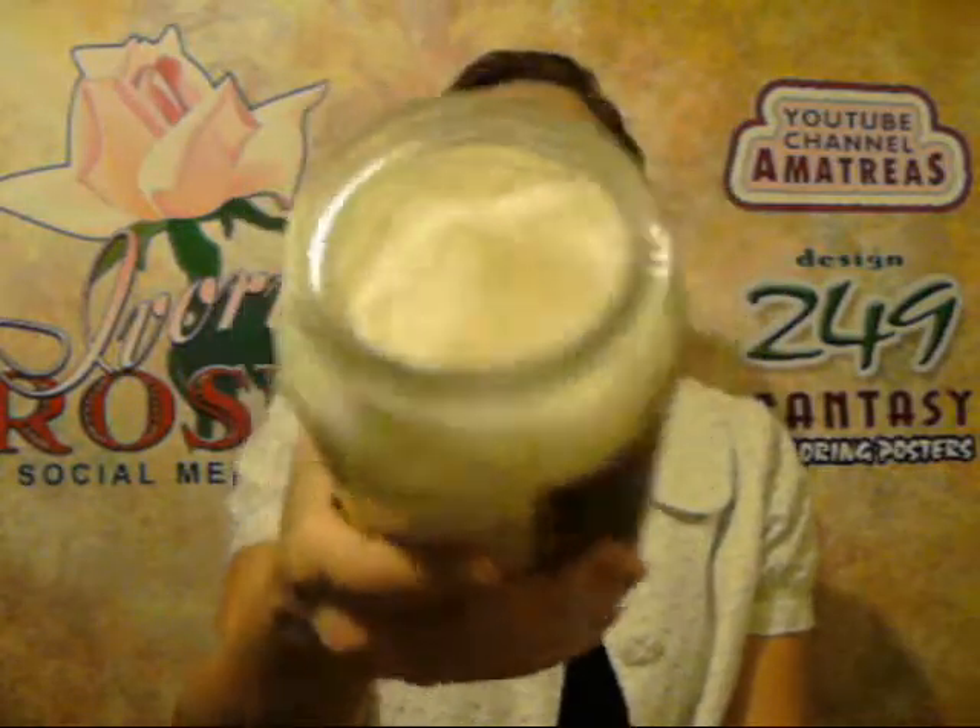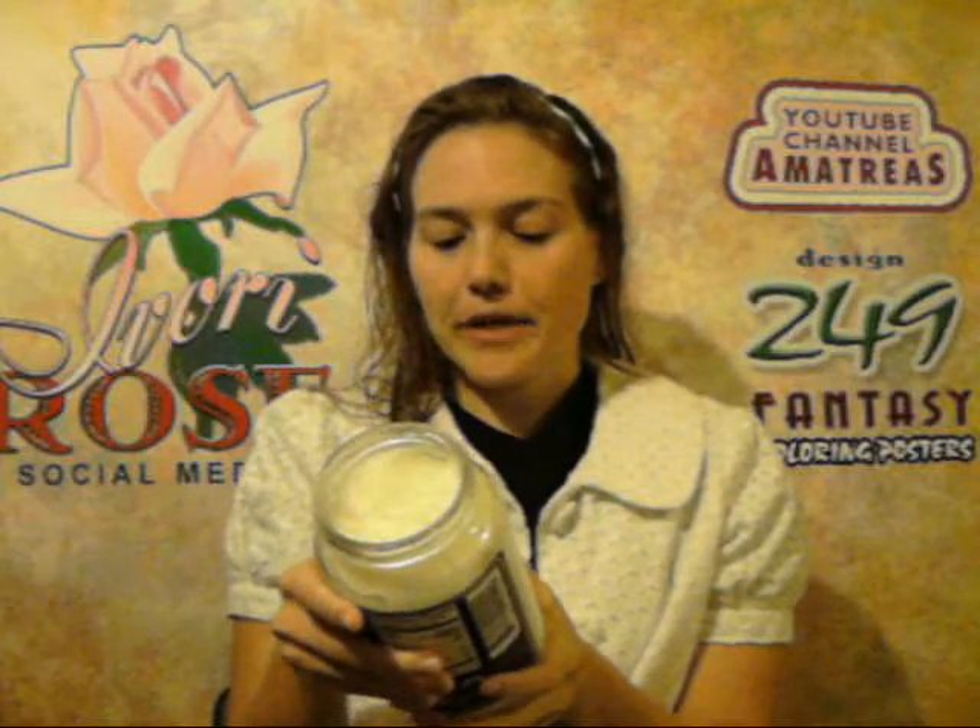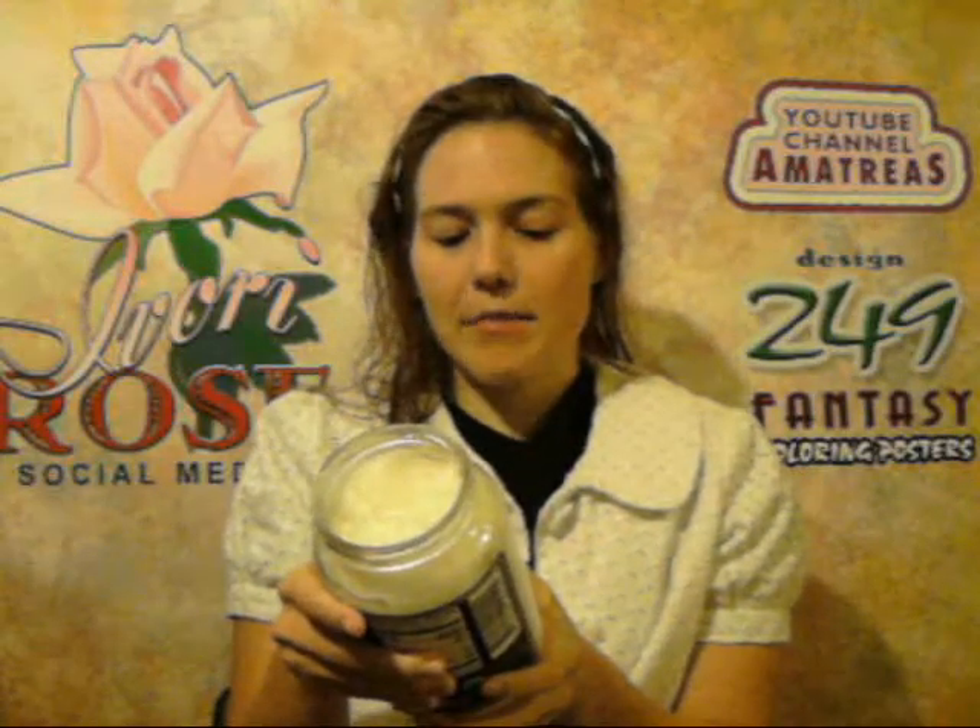That's just what it looks like. And if I wanted to reliquify it, the label says to put it in a pan of warm water, but I kind of like it like this. So what I decided to do was, usually I just use cooking spray for my eggs because I have eggs for breakfast, but I decided to use the coconut oil instead. Here are some pictures I took when I made my eggs.